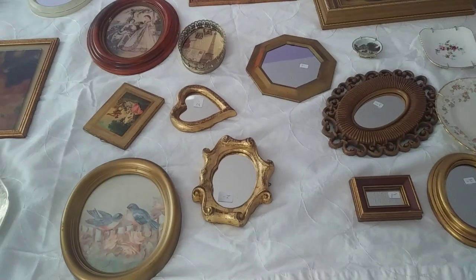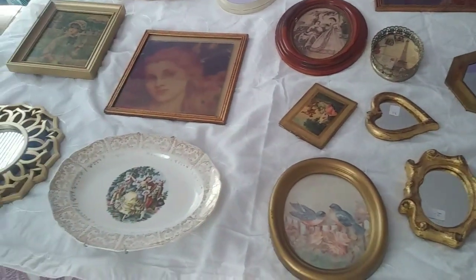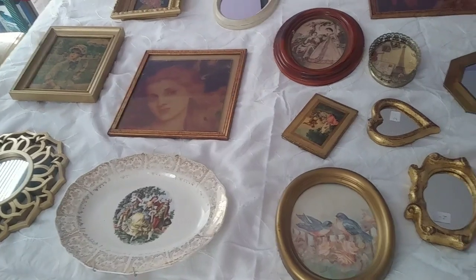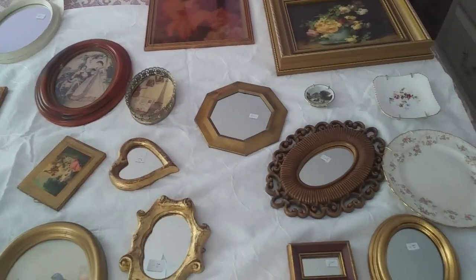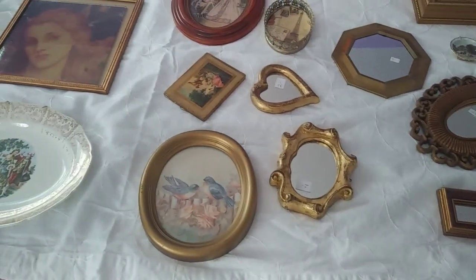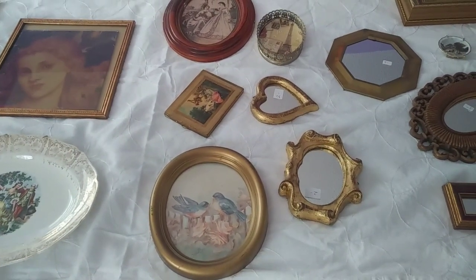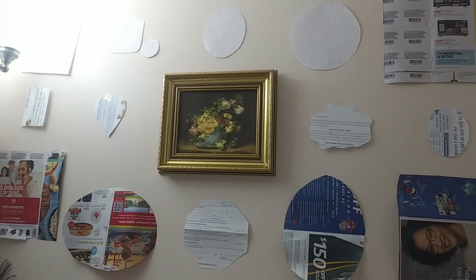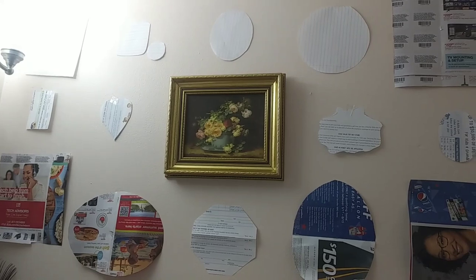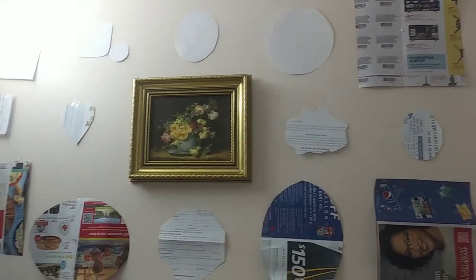I'm going to show you the frames I got — some are new, some are not. Here you have all the things: some plates, mirrors, pictures — a little bit of everything. Let's see what I'm going to use for that wall. Here I'm putting up the first frame.